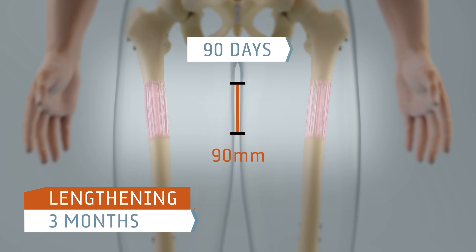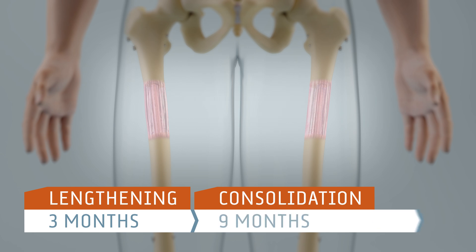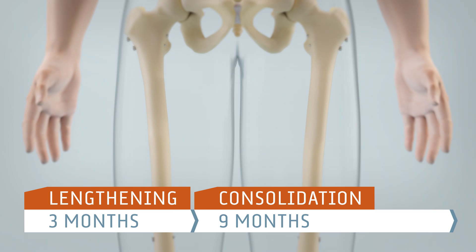During the consolidation phase, which takes a minimum of another 9 months, the body converts the newly built soft tissue into bone tissue. In this way, a longer bone made of the body's own natural bone tissue is created.